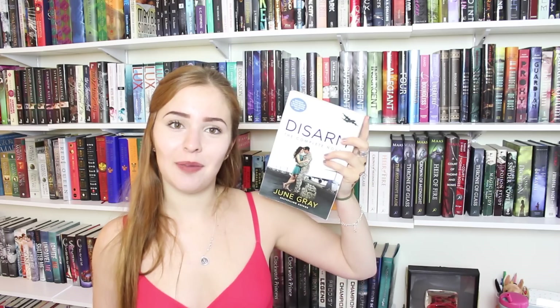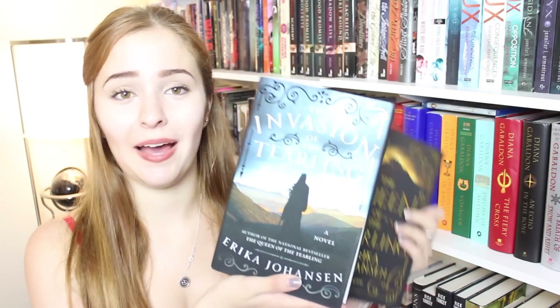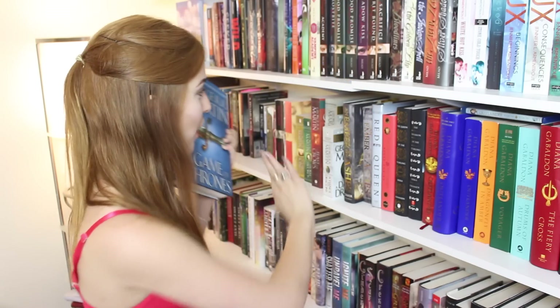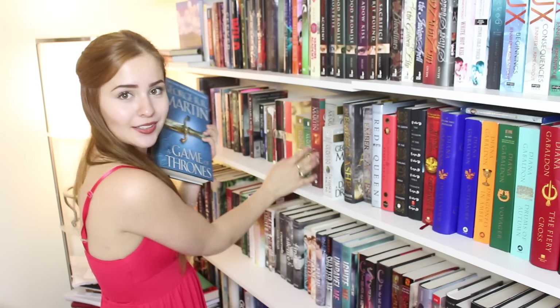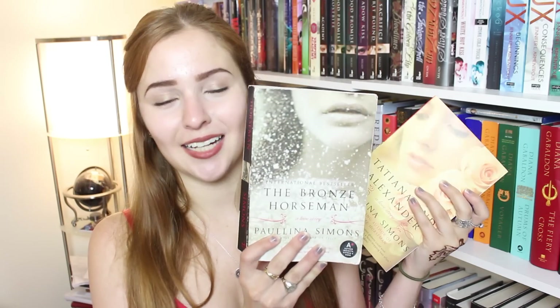Disarmed by June Gray. Losing It and Faking It by Cora Carmack. Ugly Love and Maybe Someday by Colleen Hoover. The Queen of the Tearling and The Invasion of the Tearling by Erika Johansen. The Wrath and the Dawn by Renée Ahdieh. Bright We Burn by Victoria Aveyard. An Ember in the Ashes by Sabaa Tahir. The Game of Thrones series by George R.R. Martin — I'm not going to pull out the rest but they're all right here — I'm caressing them right now. The Bronze Horseman and Tatiana and Alexander by Paullina Simons. This is what I like to call Sasha's kinky Scottish novels.